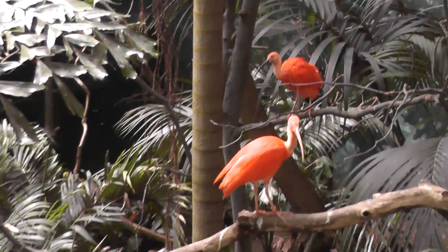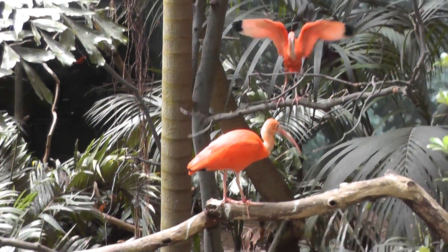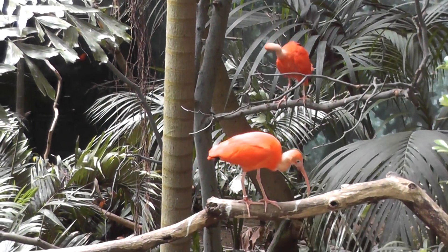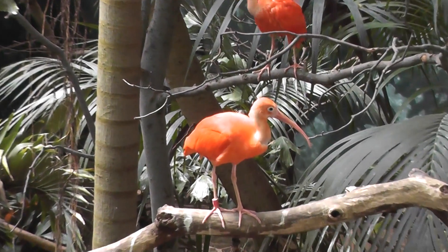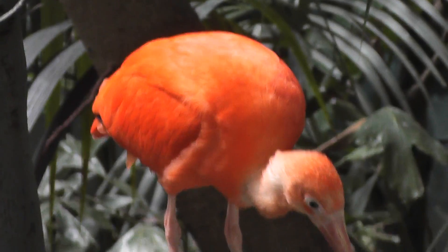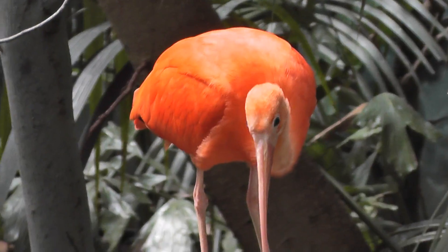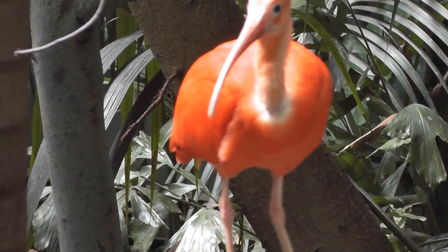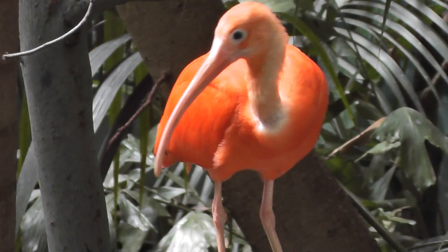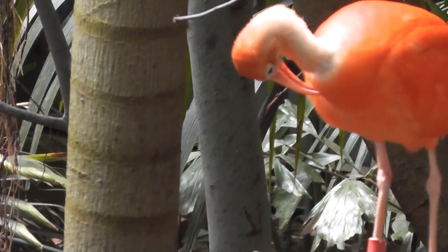And now the sun is coming out. Scarlet Ibis, ladies and gentlemen, here at the World of Birds. World of Birds, signing off. Take a little bit of a moment here, get a close-up. Nice, beautiful bird. Scarlet Ibis - I'm sorry, World of Birds Exhibit, signing off.